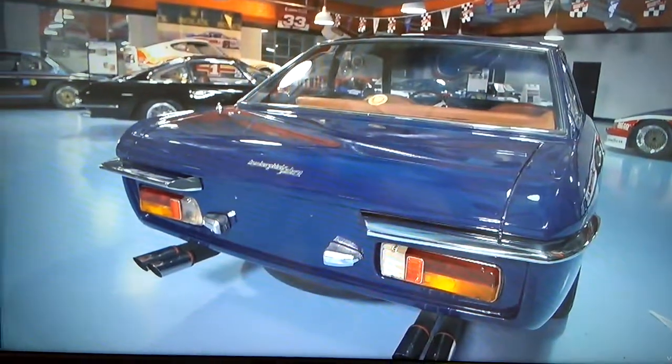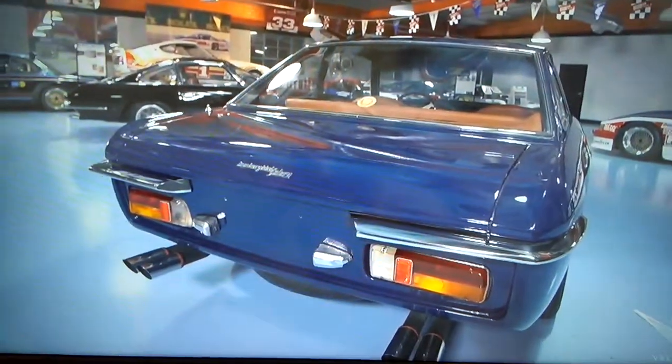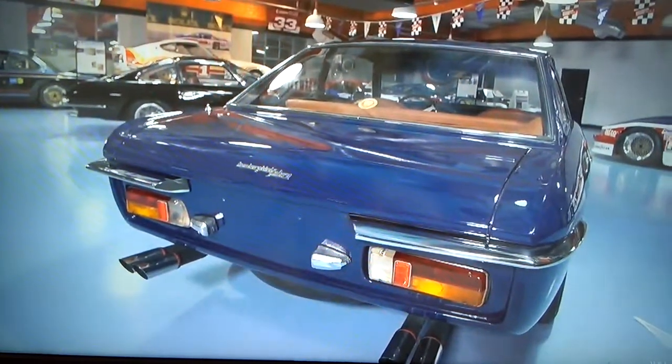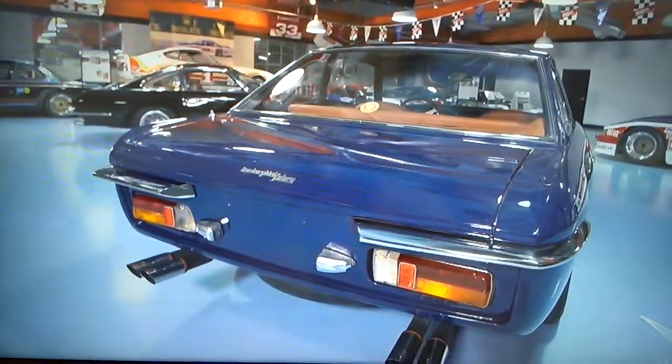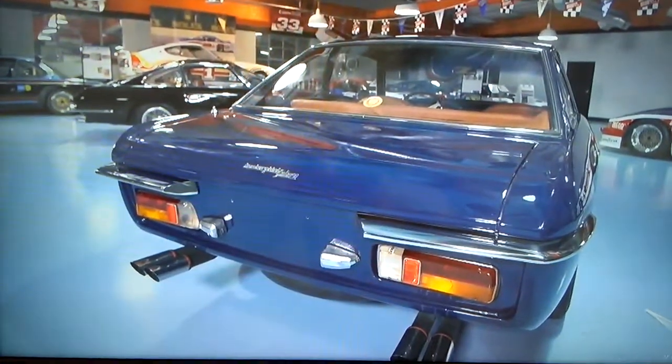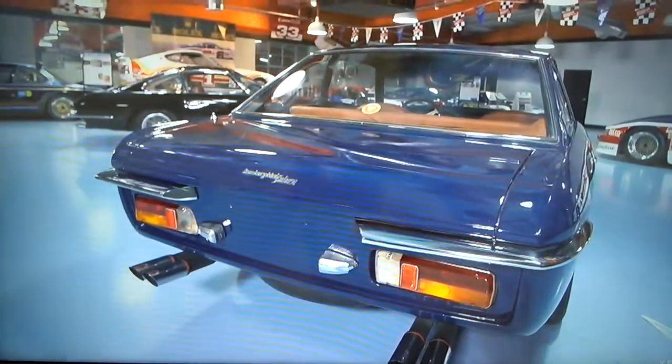As you guys know, if you've been watching my videos, I'm a huge, enormous Lamborghini fan myself. And I appreciate all Lambos, so that's why I wanted to share this with you guys and just show you this nice Islero.